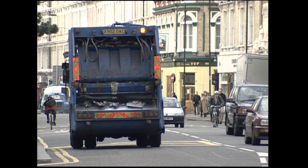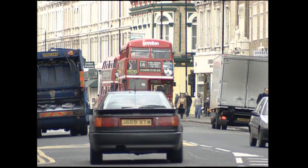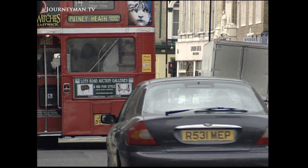Bowel cancer is the second biggest cancer killer in the industrialised world. Only lung cancer kills more. In the UK alone, the death toll is 300 a week — equivalent to a bus full of people dying every day.